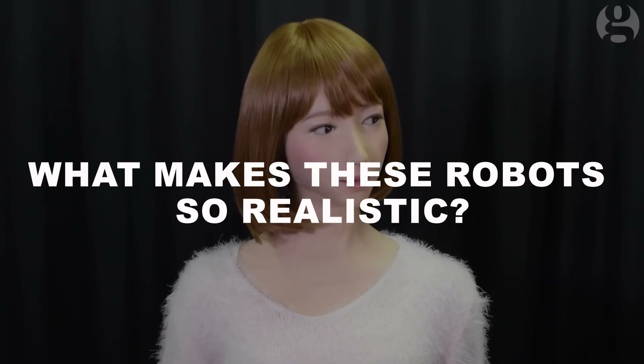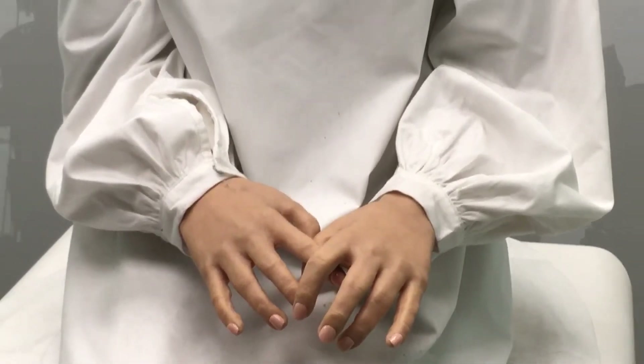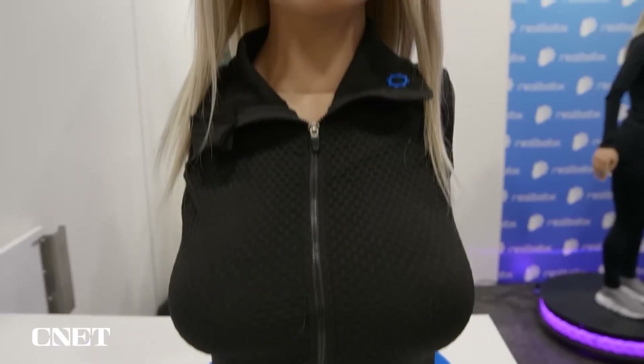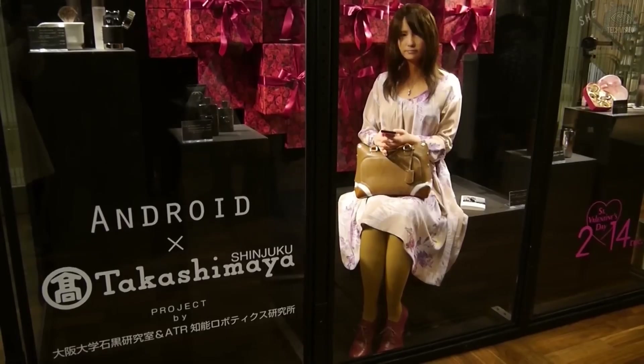What makes these robots so realistic? Let's break down the incredible technology behind them. First, lifelike skin: the skin on humanoid robots like Replye Q2 is made from advanced silicone materials that mimic human skin's texture and elasticity, with some incorporating sensors that can detect touch. Second, facial expressions: robots like Erika and Sophia use actuators to replicate the complex movements of human facial muscles, enabling them to smile, frown, and show subtle emotions like confusion or joy.